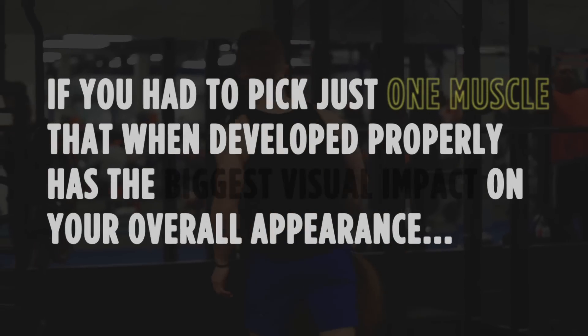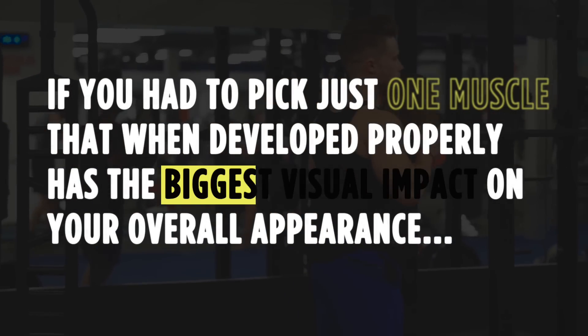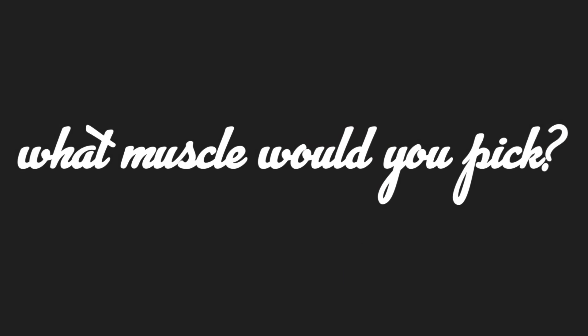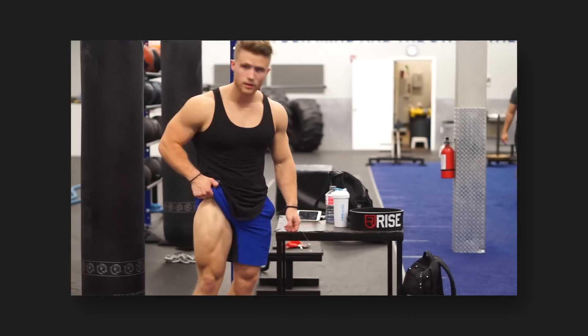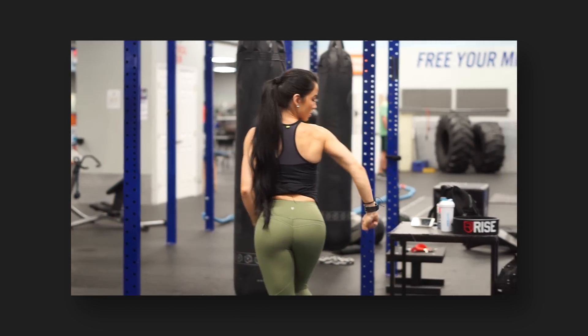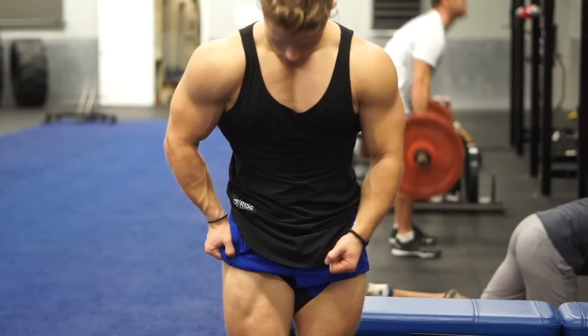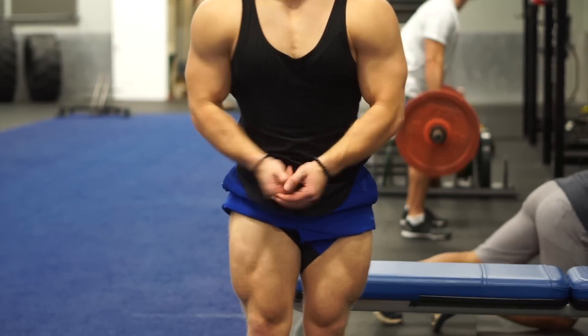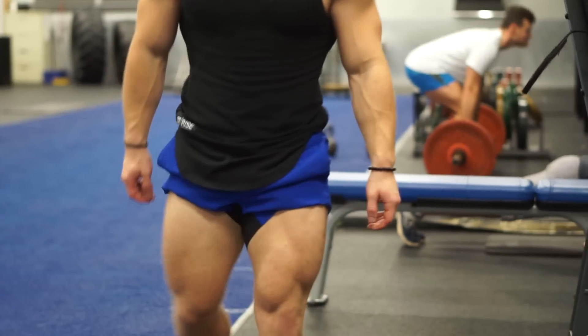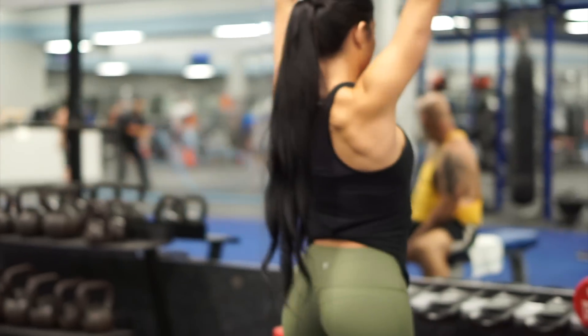If you had to pick just one muscle that, when developed properly, has the biggest visual impact on your overall appearance, what muscle would you pick? Your back, quads, glutes? I think I'd pick the shoulders because when they're well developed they make everything else just look better. Your waist looks smaller and more tapered, your whole body takes on more of an X frame — assuming you train legs as well — and everything else about your shape just seems to fit in better.